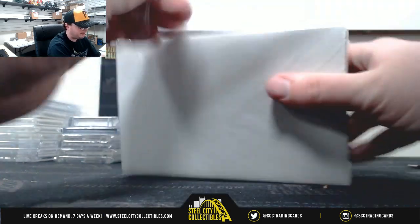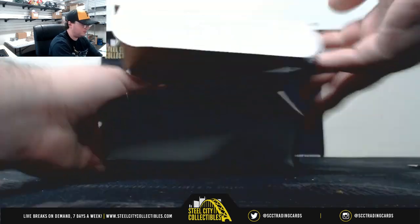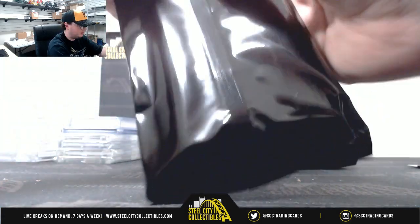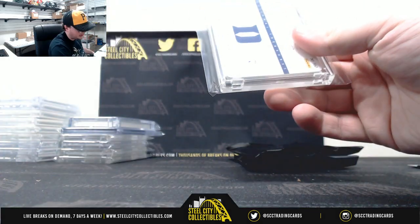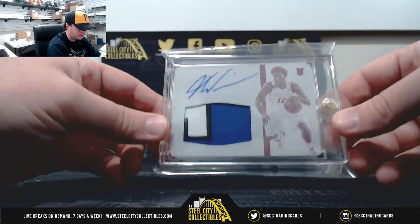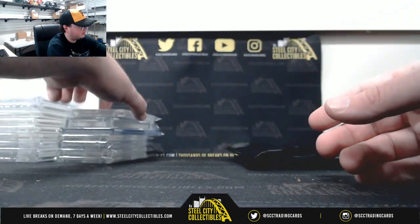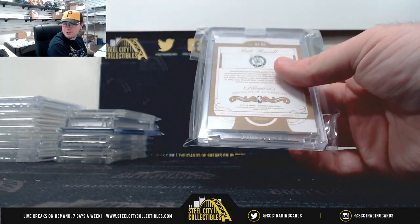And our final box — a lot of big hits in this one. I get a one-of-one here: 2015 Panini NT Collegiate Multi-Sport, Justice Winslow, three-color patch auto. That one is a one-of-one. Justice Winslow from Duke — Duke won the national title that year, I think.